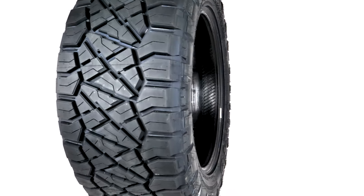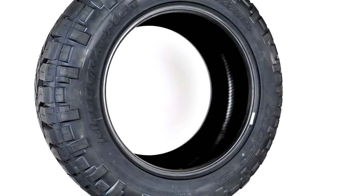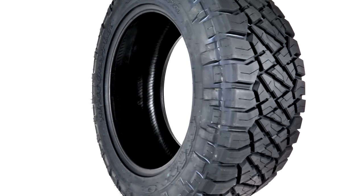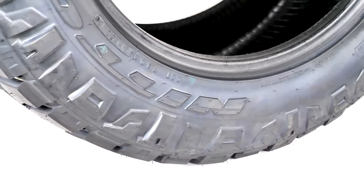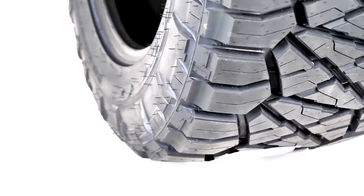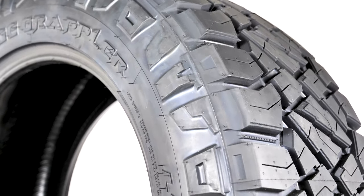Don't forget the Ridge Grappler comes in either 10-ply E-Load rating or 12-ply F-Load rating, depending on sizes, which makes it one of the toughest tires out there on the market. The sidewalls are super tough and puncture resistant, which gives peace of mind no matter where you find yourself.